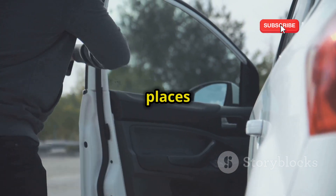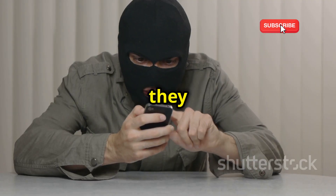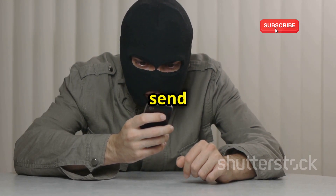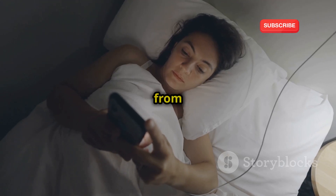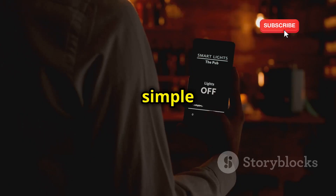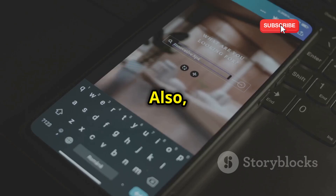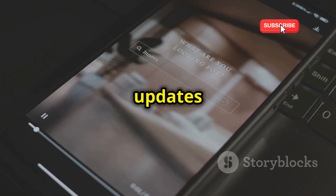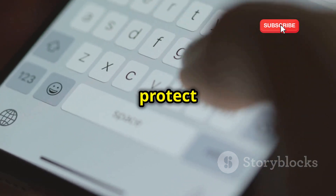This can happen in public places like cafes, airports, or even on public transportation. Once connected, they can access your contacts, messages, and even control your phone remotely — sending messages, making calls, and accessing your personal files and photos. The best way to protect yourself from Bluetooth hacking is to keep your Bluetooth turned off when you're not using it. This simple step can prevent unauthorized access and keep your personal information safe. Also, ensure your phone's software is up to date to patch any known vulnerabilities. Regular updates from your phone's manufacturer often include security patches that can protect you from the latest threats.